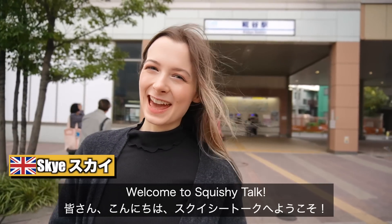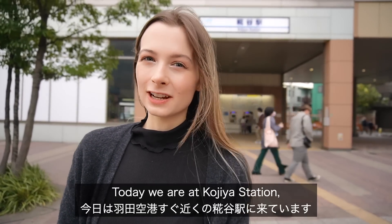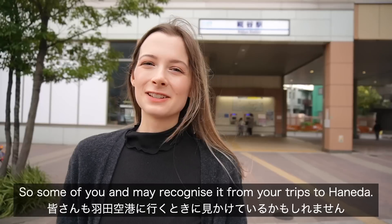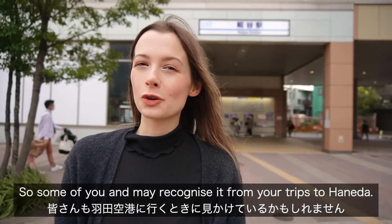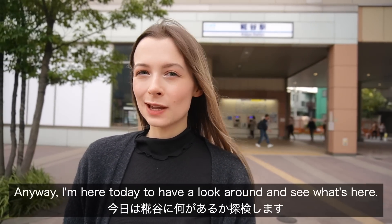Minasan konnichiwa, sukushitoke yokusou. Today we are at Kojiya station, which is an area really close to Haneda Airport, so some of you may recognize it from your trips to Haneda. I'm here today to have a look around and see what's here.